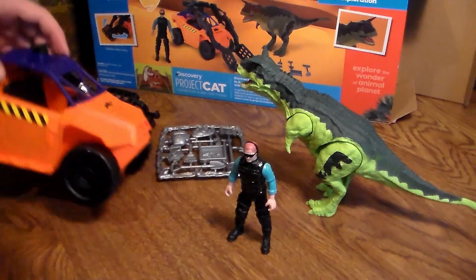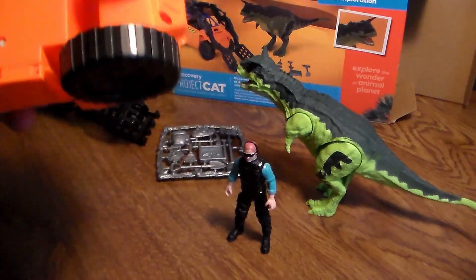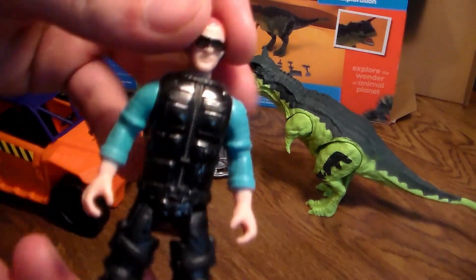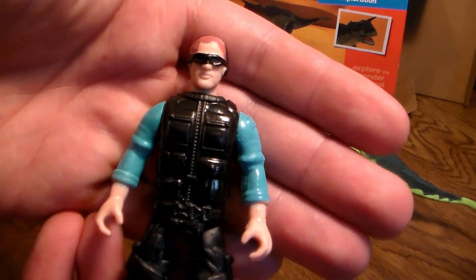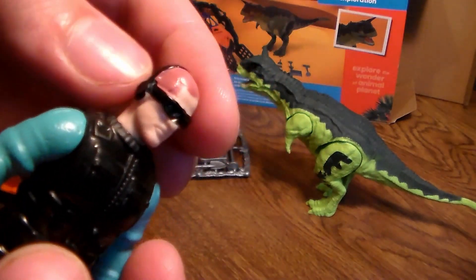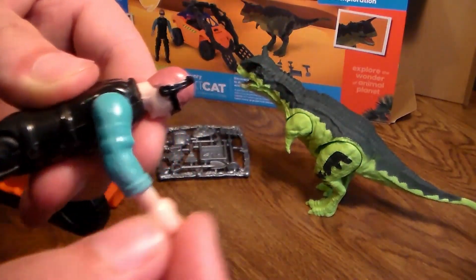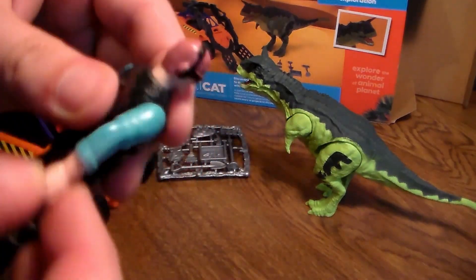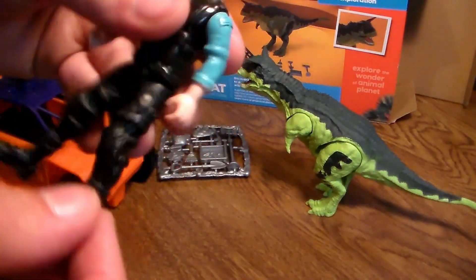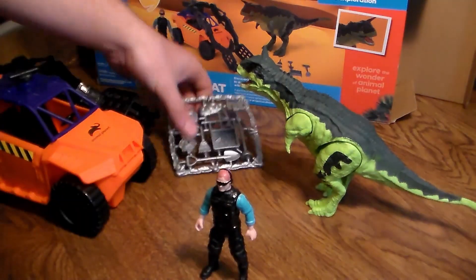Alright guys, so we got everything on the packaging. Let's go ahead and review all this stuff. Let's get to this figure first. So we got this cool-looking soldier or researcher guy. He's in black and blue, he's got these weird little sunglasses on and a little headset. He comes with all these accessories. He's very flexible - you got this fluid motion, his arm can go up and down. His legs can go up and down, but he cannot bend at the knees at all.